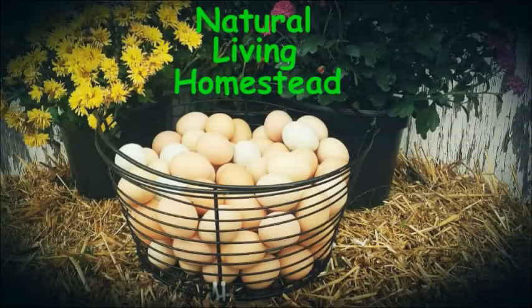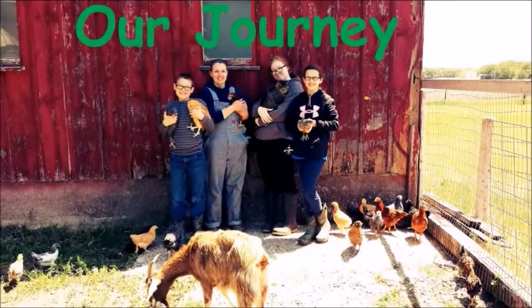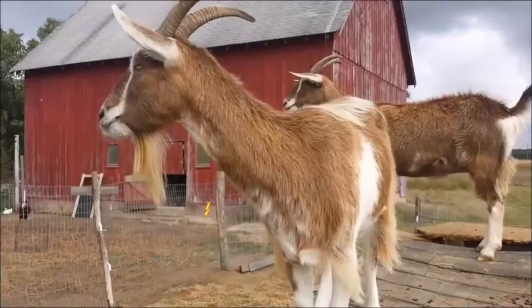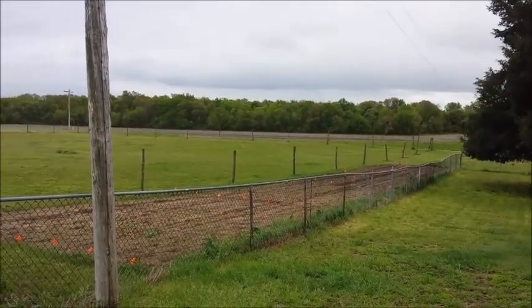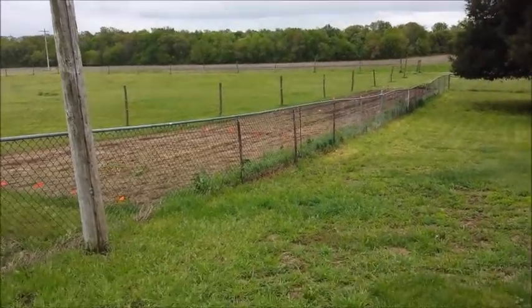On this episode of Natural Living Homestead, we're going to update you after the five and a half inches of rain we had. I'll get you guys an update after all the rain that we had the other day — we had five and a half inches of rain, so let's check out the garden.